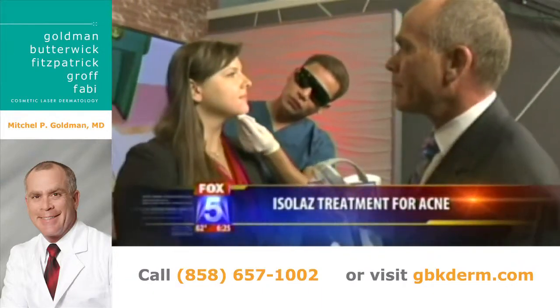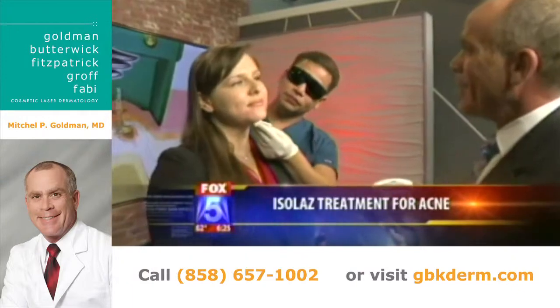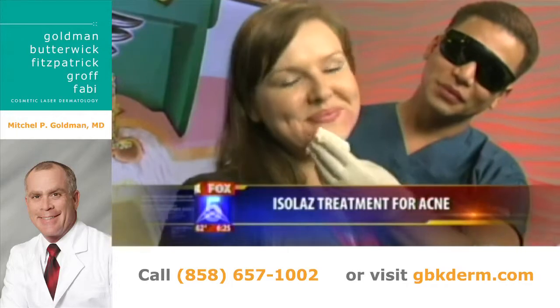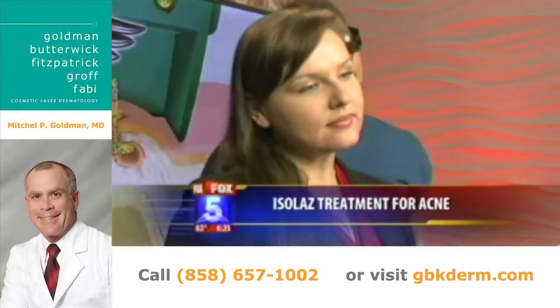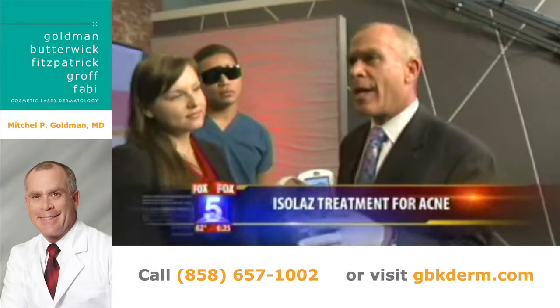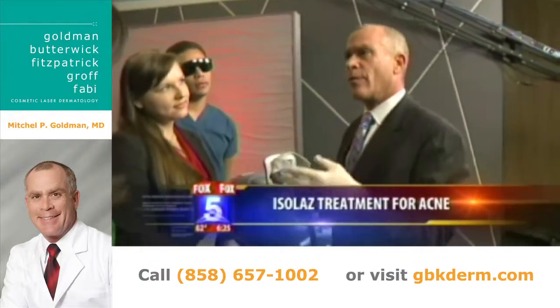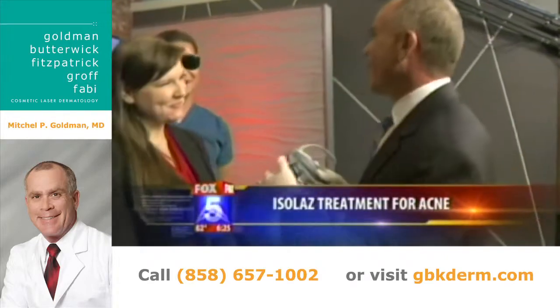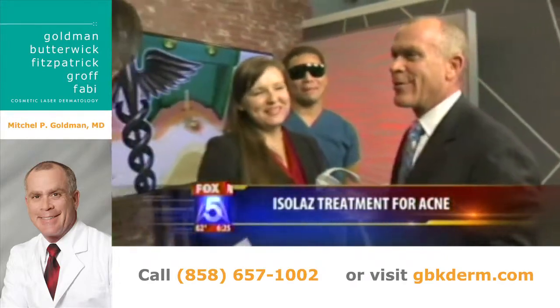How many times has Maria undergone this treatment? This is my first time. Oh my goodness — live on air, first time! And how much does it cost and for how many sessions? It's around the $250 range per treatment for four treatments.